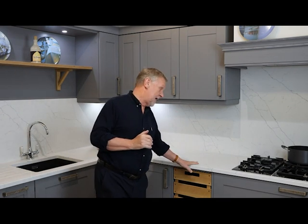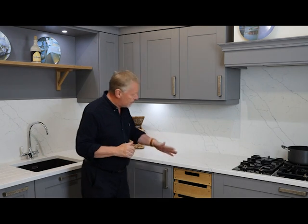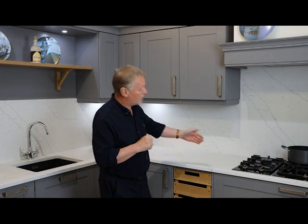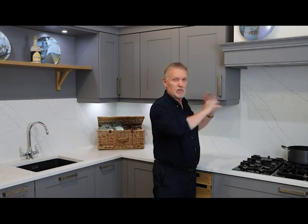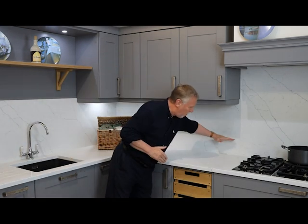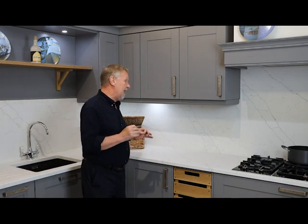Now we're moving on to quartz and granite. This display shows quartz worktops — it could just as easily be granite, as they're the same sort of material — and you can see we've run the quartz right up the wall. I should say this isn't actually typical. Usually when we do quartz worktops we run the quartz up behind the hob to the cooker hood, but generally everywhere else the quartz might only come up about 100–150 millimetres — more of an upstand than a full wall cladding, with sockets above the quartz.